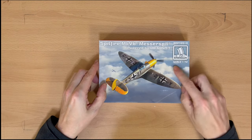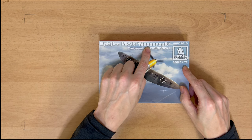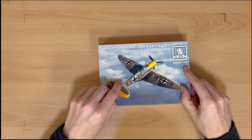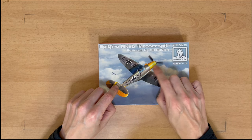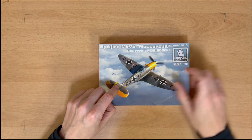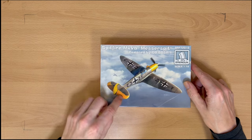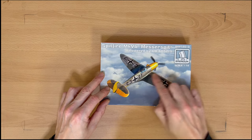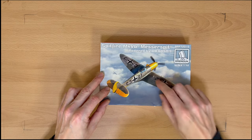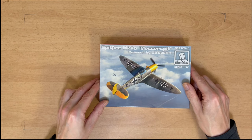This is by a company called Brengun, 1/72, and this is a Spitfire Mark 5B Messer-Spit. This is basically a captured German Spitfire — they've attached one of their engines to it and were flying it for trial purposes. You've got all the bright yellow markings on it here just to see how it performed, and maybe to see if they could knock up a Spitfire with a German engine to fly against British Spitfires — because the 109 wasn't really that great, was it?